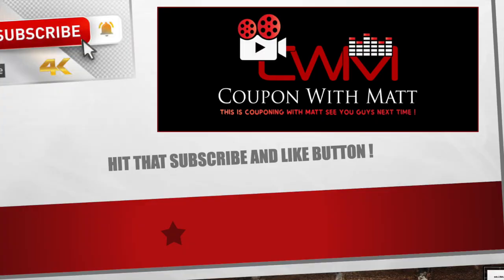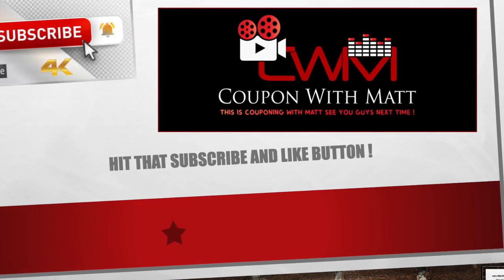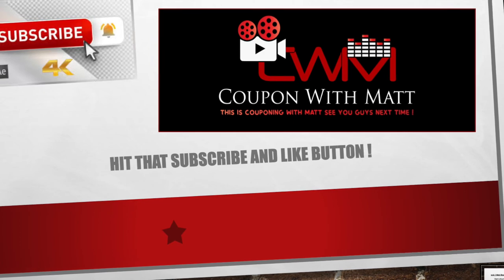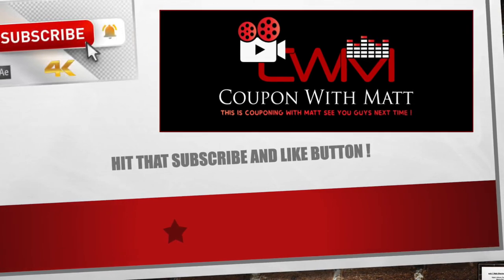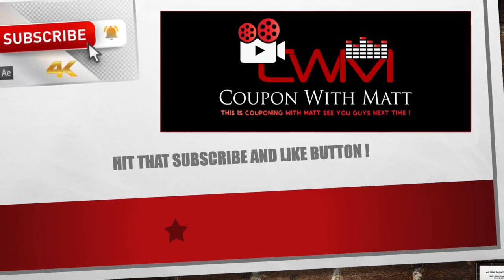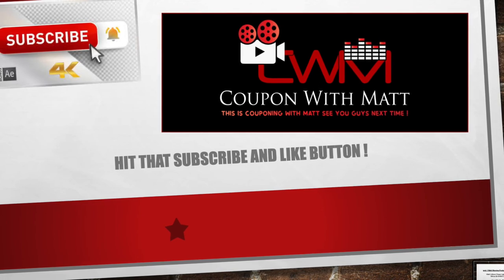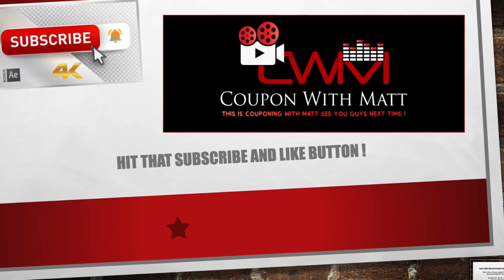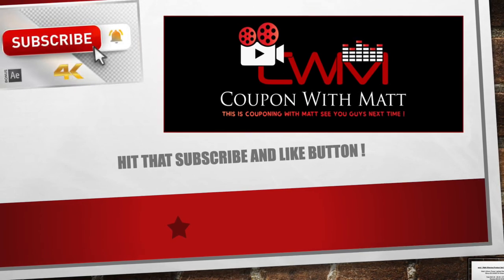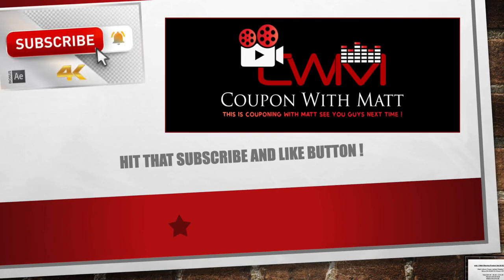This is Couponing with Matt. I hope you enjoyed this video. We're going to be going live on Monday at 8:30 p.m. Eastern Standard Time. We're going to be giving away the $1,500 bundle giveaway, doing multiple raffles, and just celebrating and hanging out. You don't want to miss it — Monday, 8:30 p.m. Eastern Standard Time. Make sure you come and hang out. This is Couponing with Matt, signing off. We'll see you guys next time.